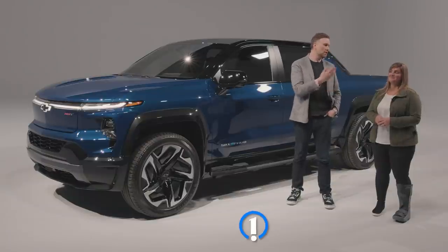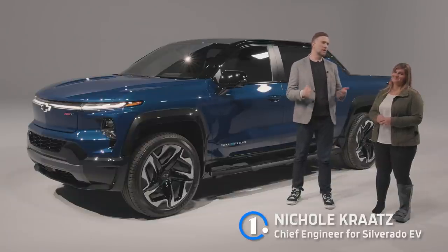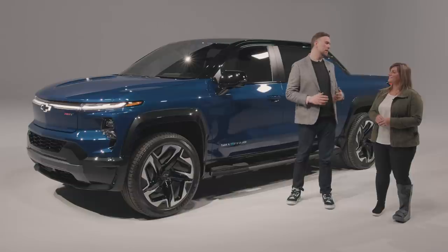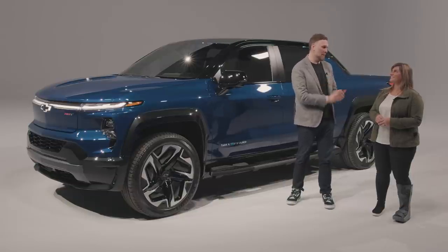I'm here with Nicole Kratz, Chief Engineer for Silverado, and we're going to talk a little bit about what makes the Silverado EV go. Let's start by talking about the batteries and the motors.